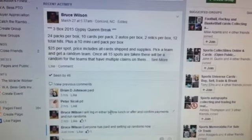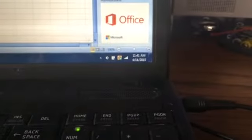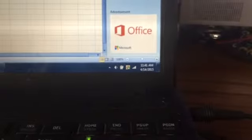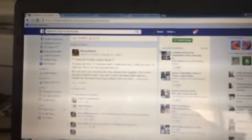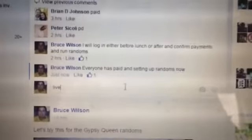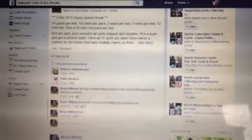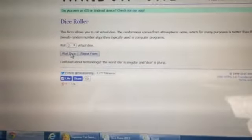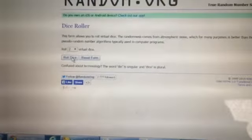Alright, hello everyone. It's Bruce. It is 11:41 AM Eastern Time on Tuesday the 14th. Let's bring this screen over here. I'm going to do our randoms here. I'm going to go live. I'm going to do a dice roller to see how many times we're going to random the team owners and the teams.